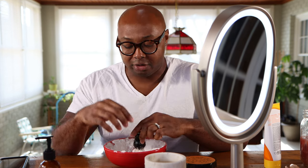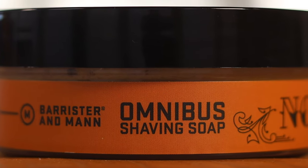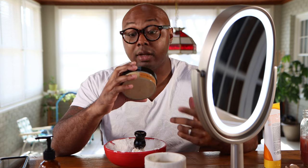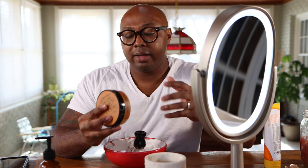Today we're gonna be wet shaving with Barrister and Mann's Nordist. I have the shave soap here — it's a take on a smoked orange. The label reads: 'Nordist — Smoked Orange, made from the finest ingredients, a love letter to oranges.' And this is a very good representation of orange.